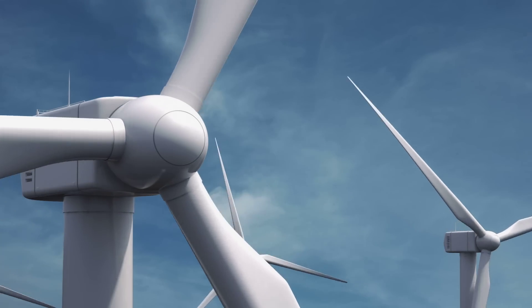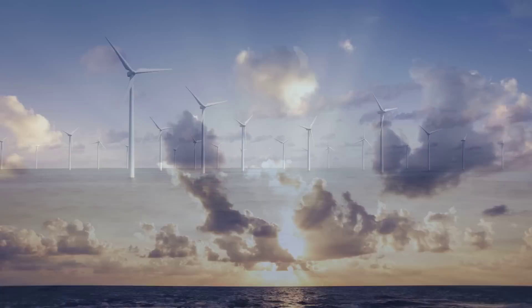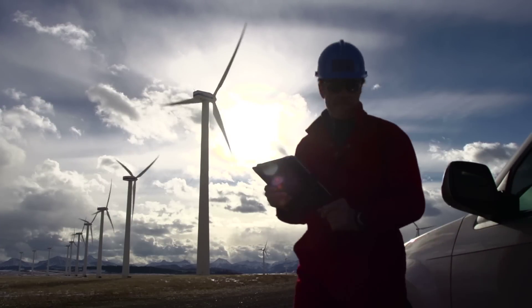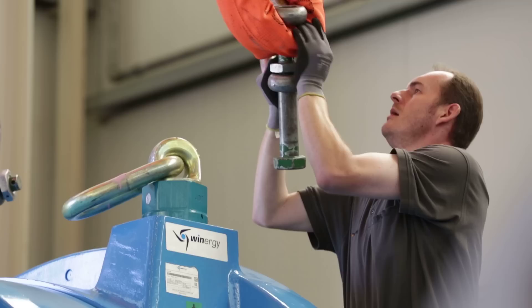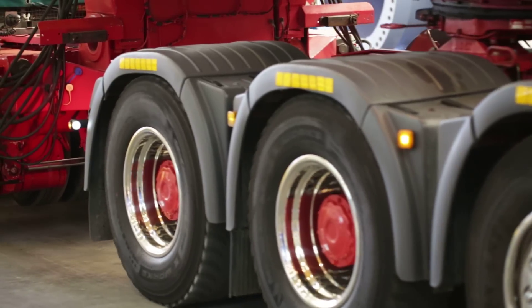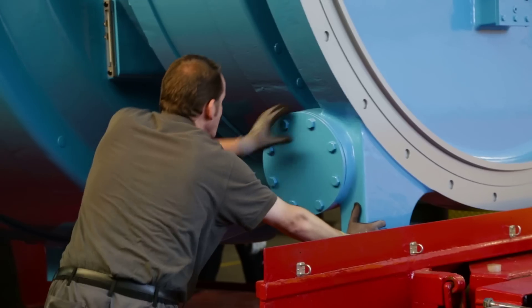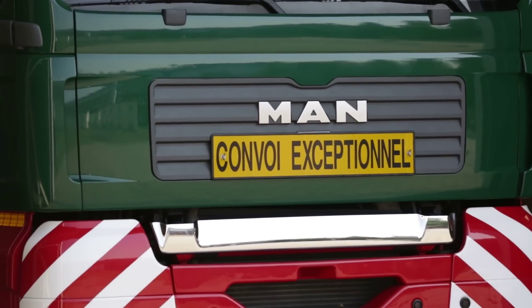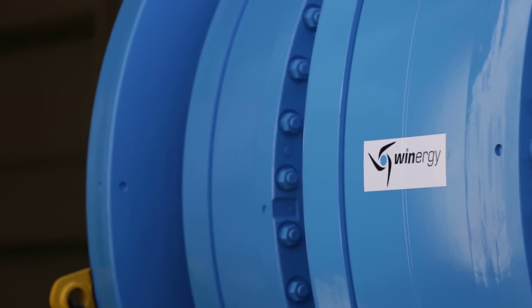Wind energy is playing an increasingly prominent role in the market for renewable energies. When it comes to the technologies used in this field, wind turbine manufacturer ATWEN and gearbox manufacturer Winergy take leading positions. This is where the energy history of the future is being written, and has been for 35 years now. The latest project is an 8-megawatt turbine — one of the most powerful wind turbines in the world.